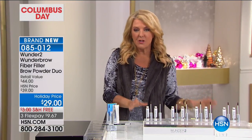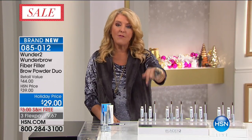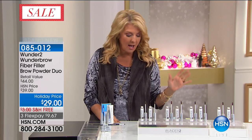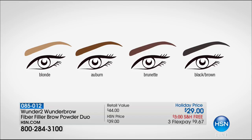You are now going to be able to put this on once and literally wear it for 24 hours. It even comes with a little cleanser so you can take it off. We have the blonde — that's what I'm wearing — we have the brunette color, the black-brown, and the auburn. So blonde, auburn, brunette, black-brown — those are your options. Free shipping and three flex pays.